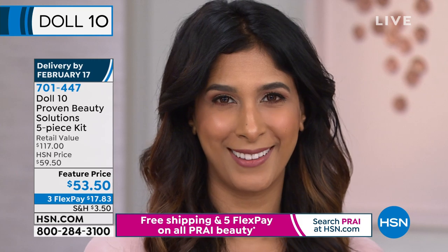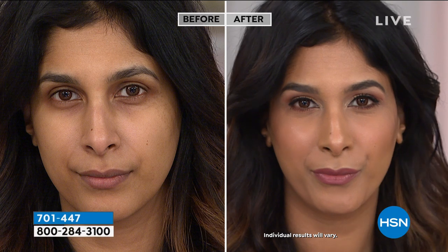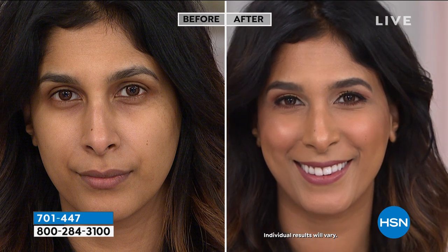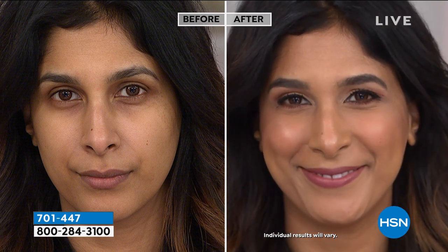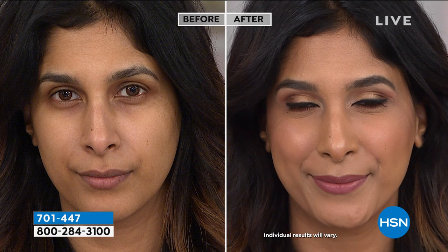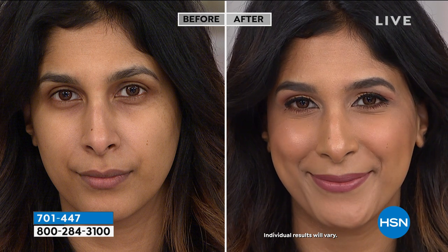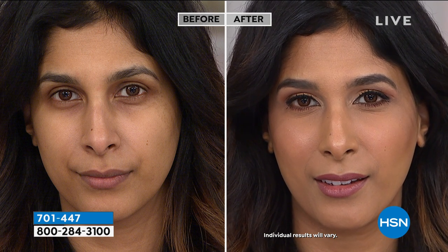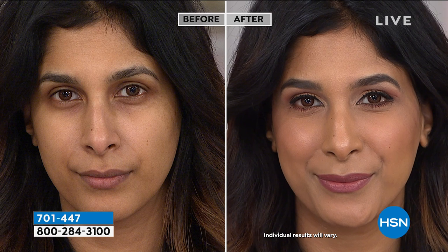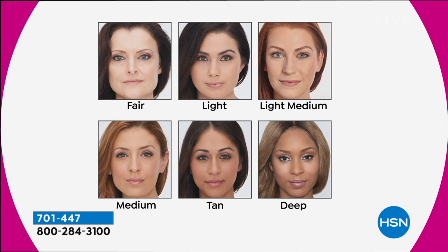Everything that we do is cruelty-free, paraben-free, phthalate-free, sulfate-free. My Nadia — when she came to me, I actually passed her in the hallway and said, oh, you have dark circles. It doesn't matter what age you are — good products work for your skin. You better put good stuff on your skin. This is one organ that you have. And Nadia is in the tan shade — Rick, how are we doing in quantity with the tan shade? There are 75 orders in the tan shade, so obviously getting limited.